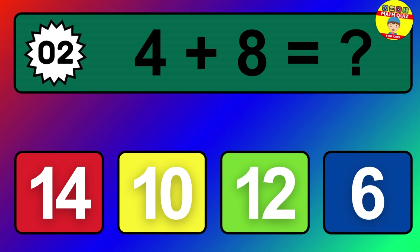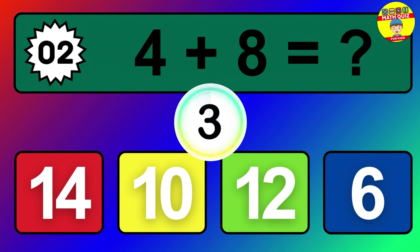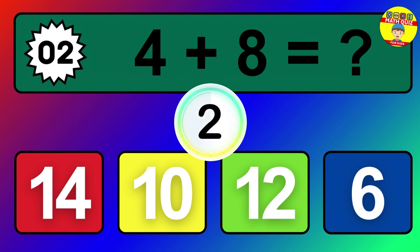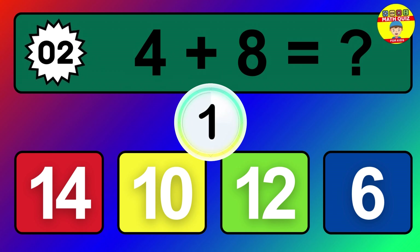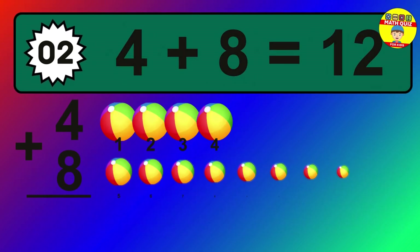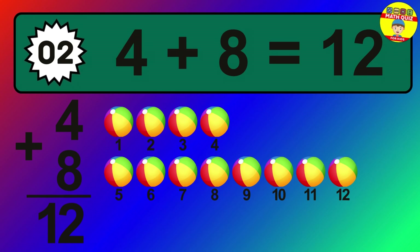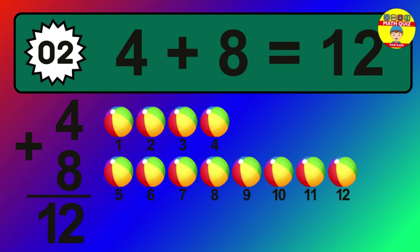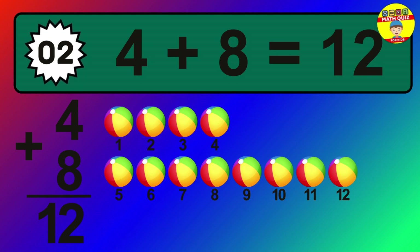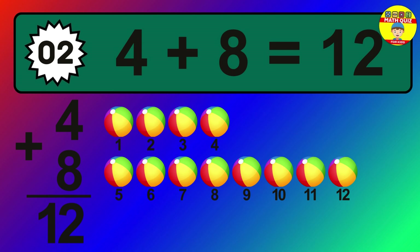Question 2. 4 plus 8 equals what? The answer is 4 plus 8 is 12. Let's count it: 1, 2, 3, 4, 5, 6, 7, 8, 9, 10, 11, 12.